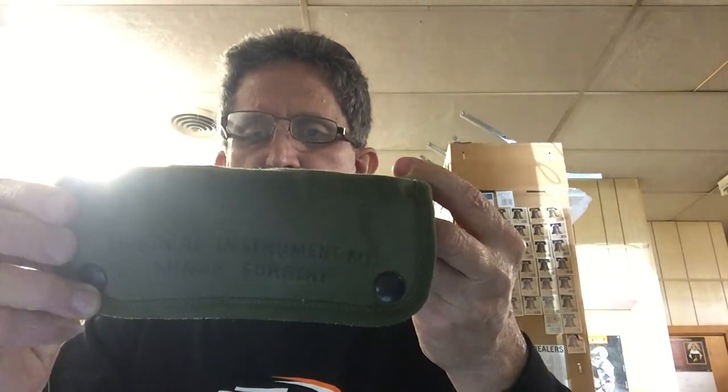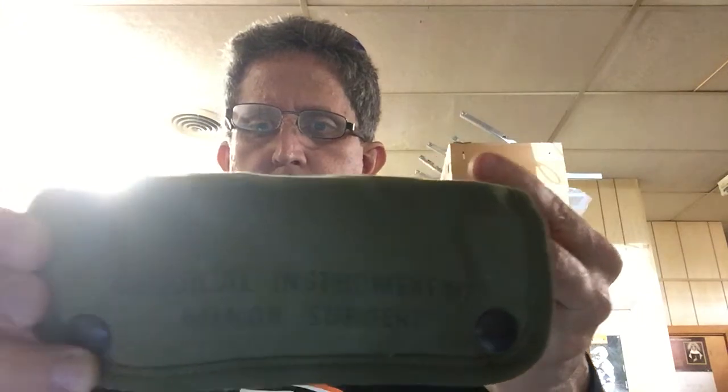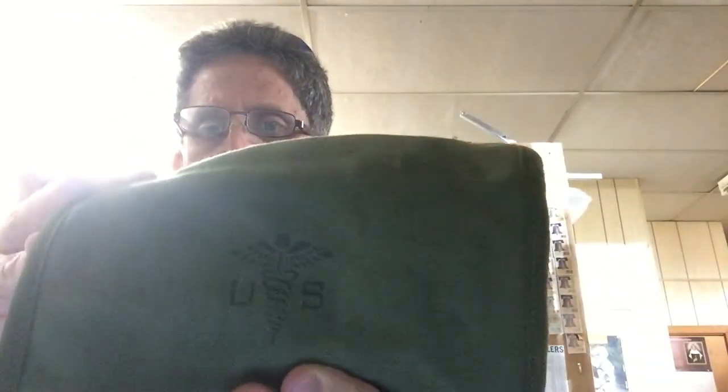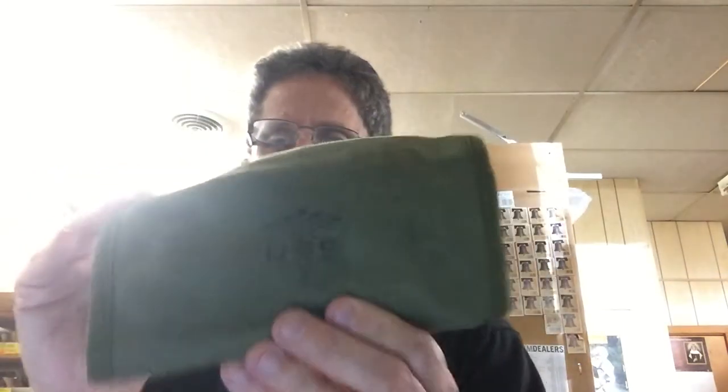Another cool item — the lady said her dad was a medic, not from Vietnam but from the Korean War. It's a set of surgical instruments for minor surgery, never been used. It has the US medical insignia on it. I'm going to do a little more research to confirm it's from the Korean or Vietnam era, but it's pretty cool.